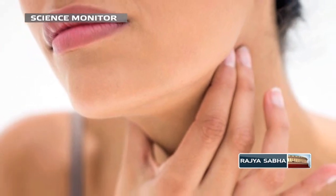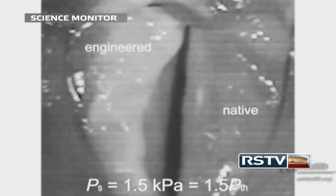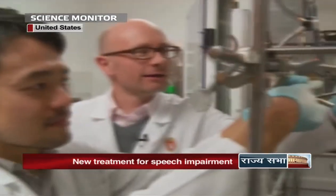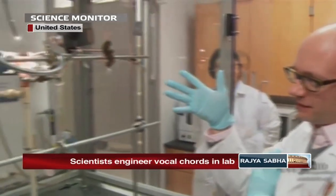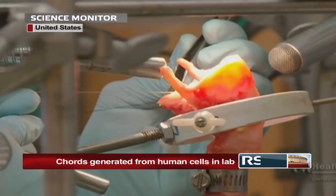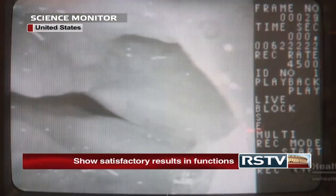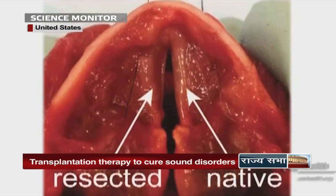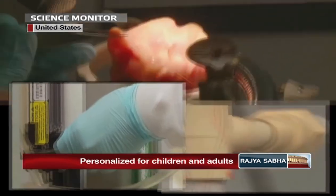Now, millions of people across the globe who suffer from voice and speech impairment have a new ray of hope. In what can be called a marvel of bioengineering, a group of researchers from the University of Wisconsin School of Medicine and Public Health have successfully grown functional vocal cord tissue in the lab. The team led by Professor Nathan Wellham has successfully generated vocal cords in the lab from two main cell types — connective fibroblasts and epithelial cells — derived from human sources. The experiment involved placing the two cell types in a special 3D collagen matrix that mimics body conditions, where the cells grow and assume the complex vocal cord-like structure.